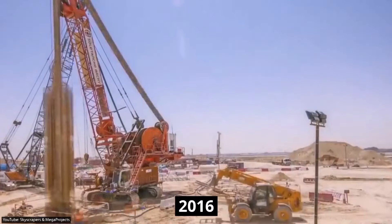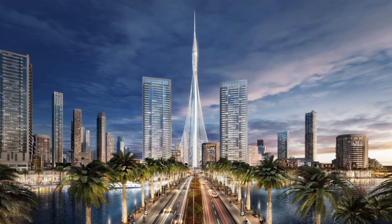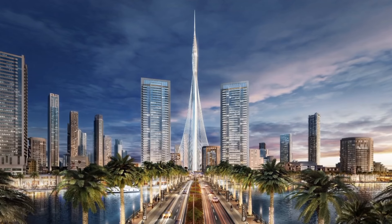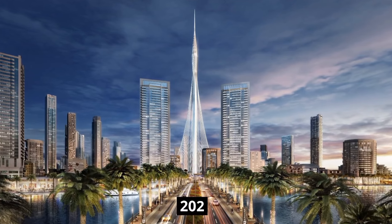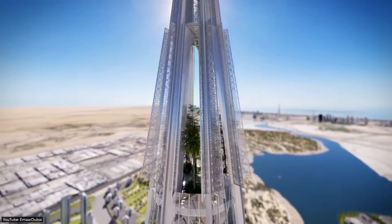Construction on the tower began in 2016 and was supposed to be finished by 2020. Currently, no work has been spotted on the site, and considering all the unique events that have taken place in 2020, the completion date is likely pushed to a later time.